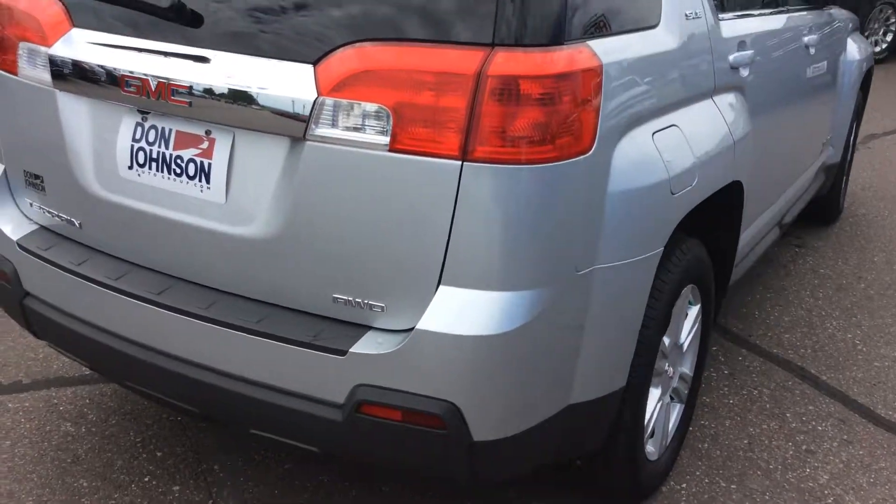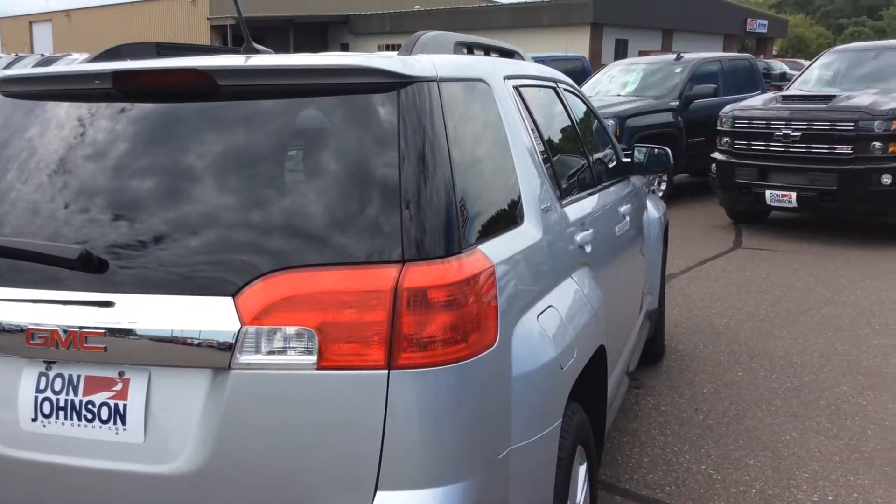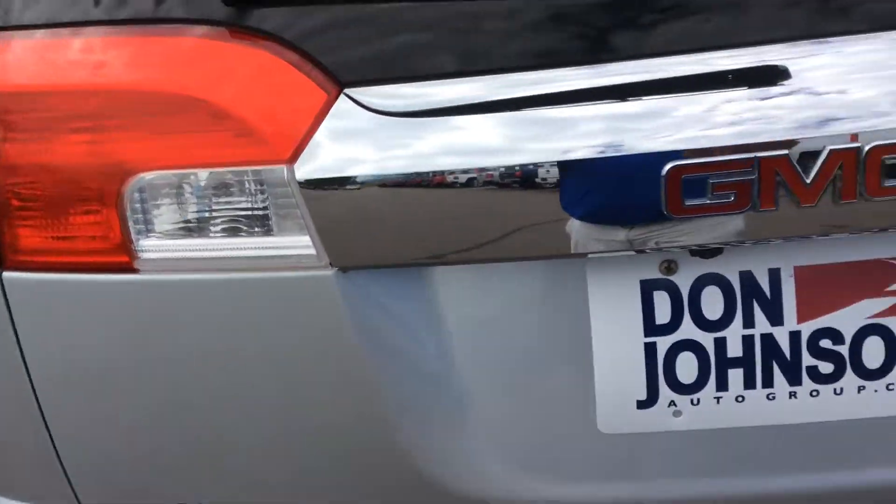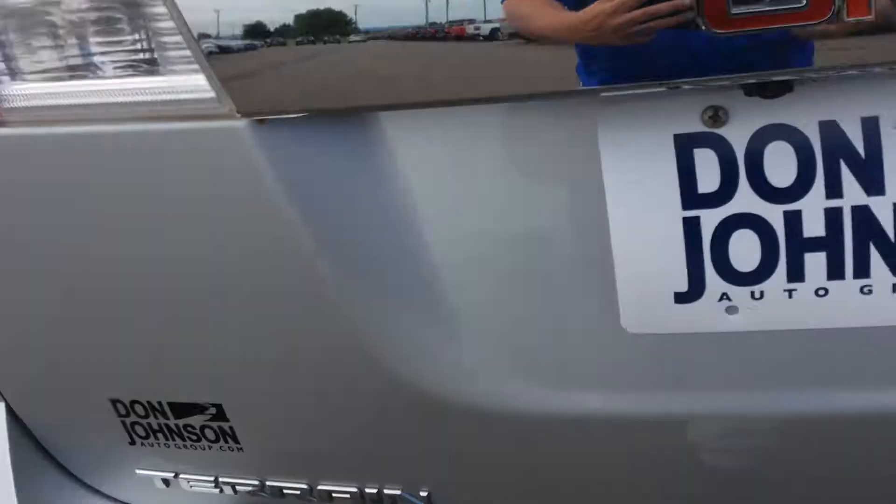Very nice 2014 — no dings, no scratches. It does have a backup camera to help you back in and out of parking spots.